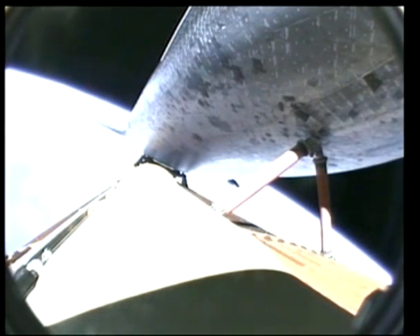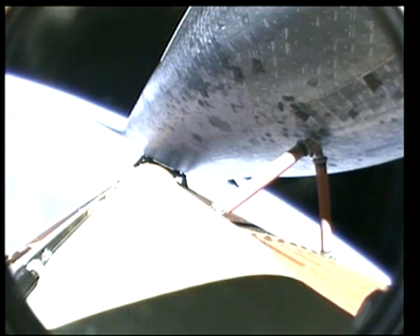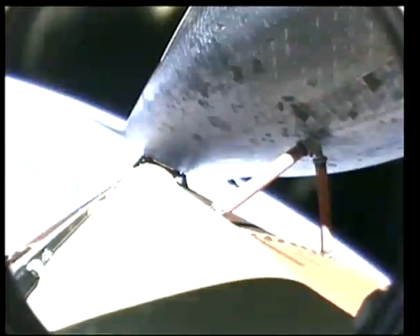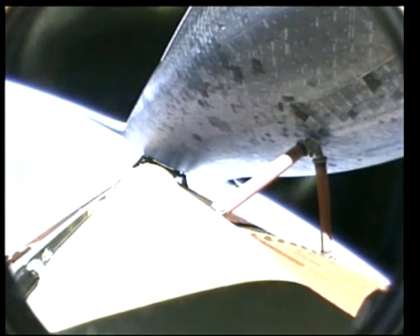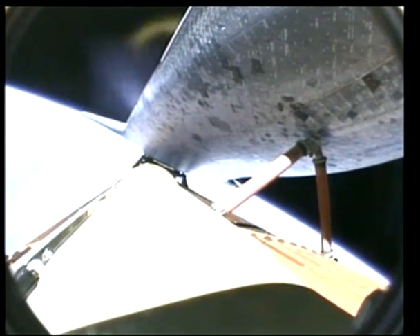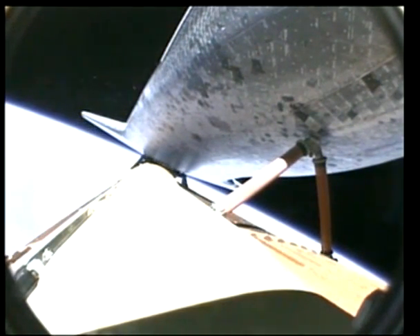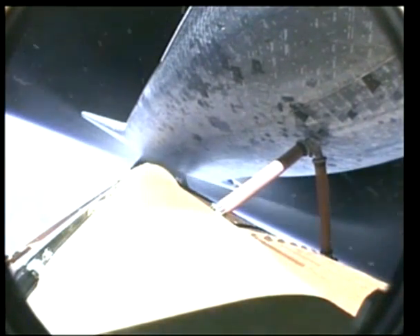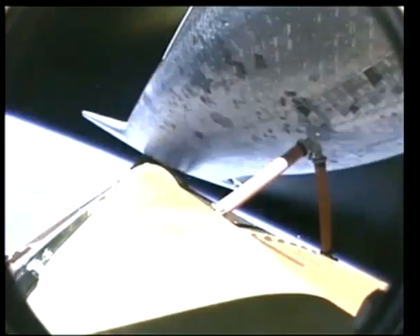3 G's is the maximum the shuttle is designed to sustain. When it reaches that level it actually throttles down to make sure it doesn't exceed 3 G's. Eight minutes into the flight, the engines are at 82 percent of rated thrust. The next activity is a press-to-MECO at 21 seconds. Once main engine cutoff occurs, the crew feels like they're thrown forward in their seats — and then they can quickly unbuckle and float out. Main engine cutoff has been confirmed, with flight dynamics reporting a nominal shutdown.